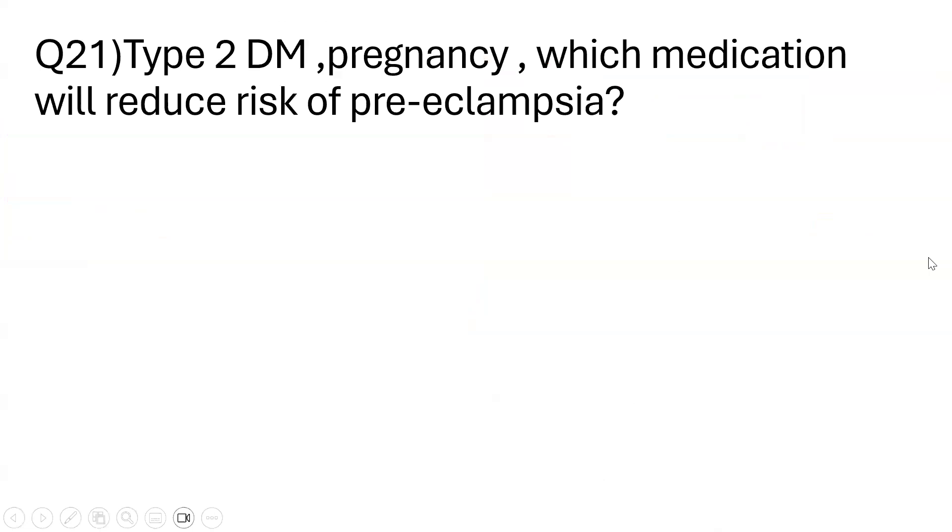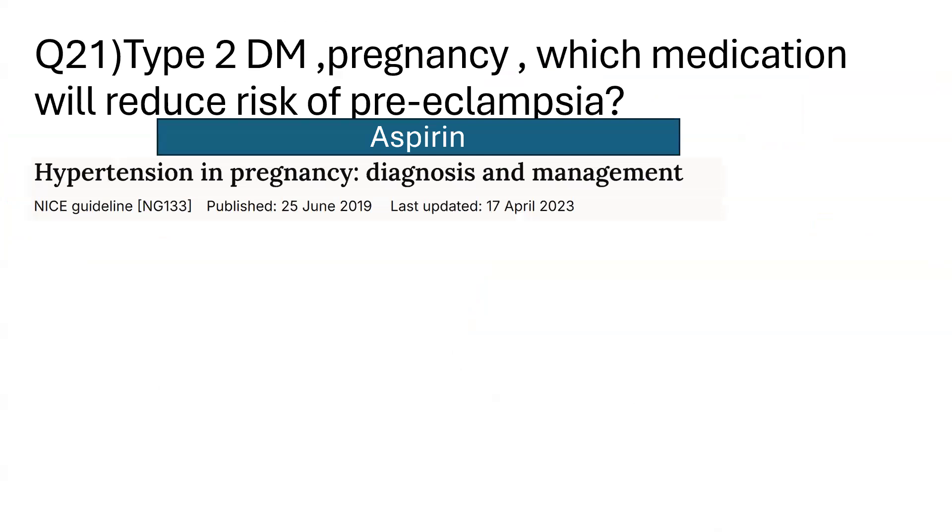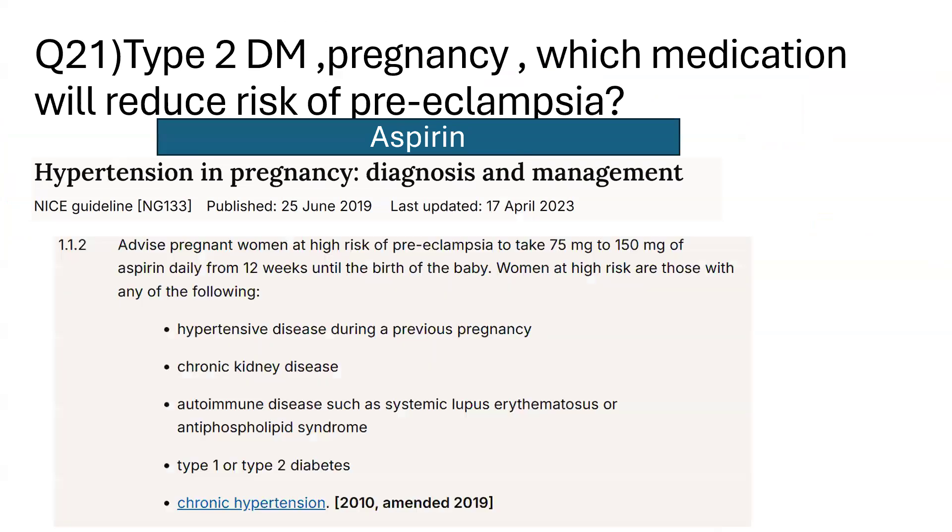Question number 21: a Type 2 diabetic pregnant patient — they asked which medication will reduce the risk of pre-eclampsia. The correct answer is aspirin, from the NICE guideline NG133 on hypertension in pregnancy diagnosis and management, updated in April 2023.